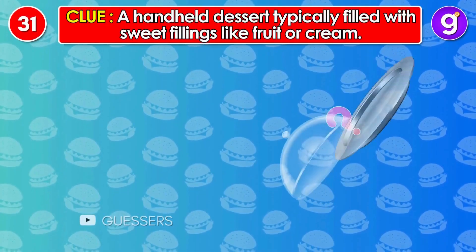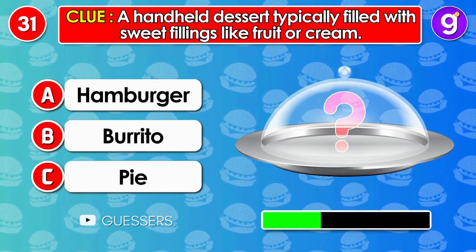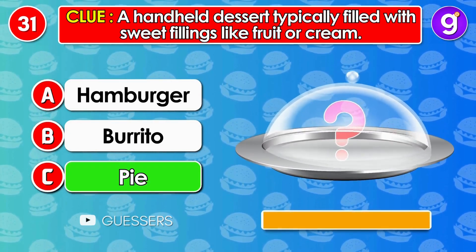Number 31. A handheld dessert typically filled with sweet fillings like fruit or cream. It's pie.